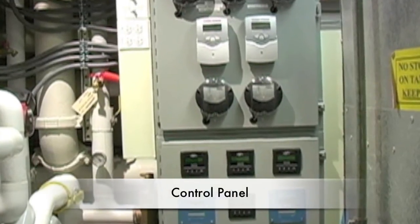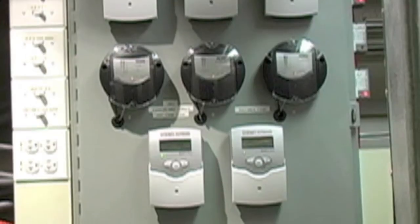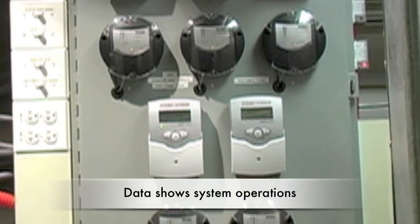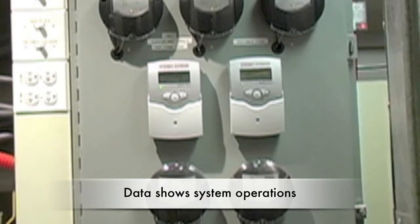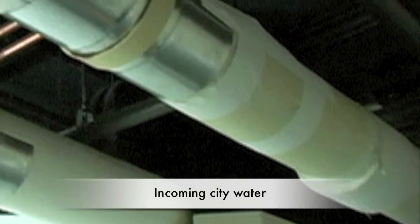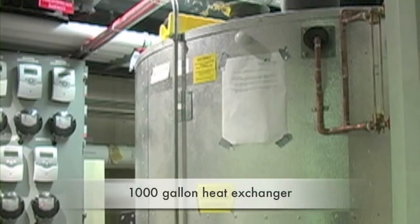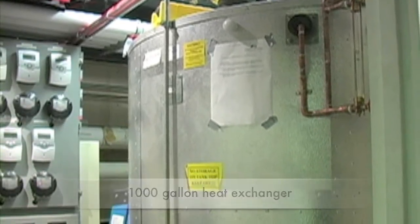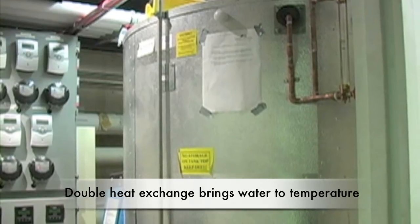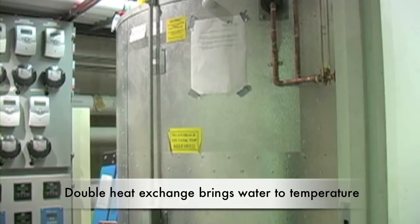What we're looking at now is the control panel. All of these systems work in tandem to produce data that's being viewed from a web page that allows us to see all the system operation dynamically. This big pipe that comes in is incoming city water, which is actually being preheated by this big heat exchanger — a thousand-gallon tank. It's a double heat exchange that takes the BTUs from the solar array and from the heat recovery system, and exchanges that heat with the makeup water.